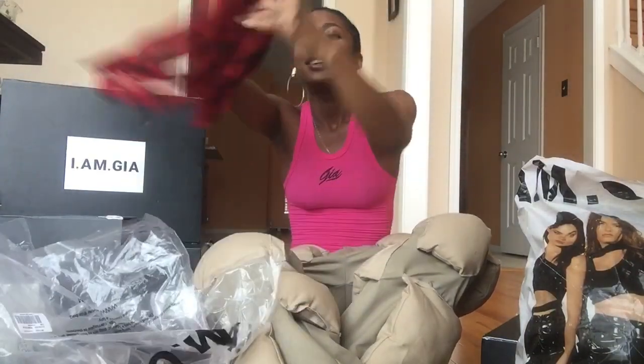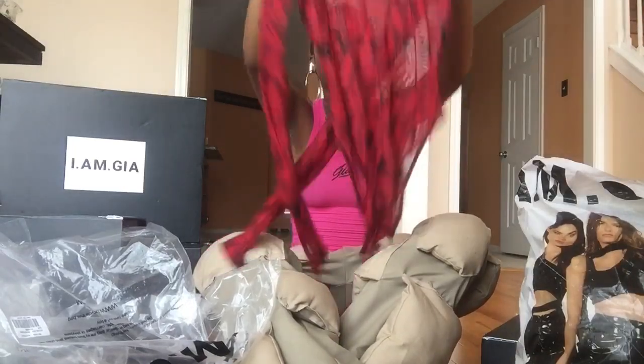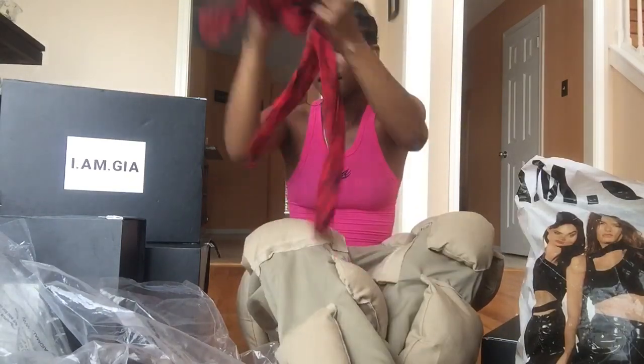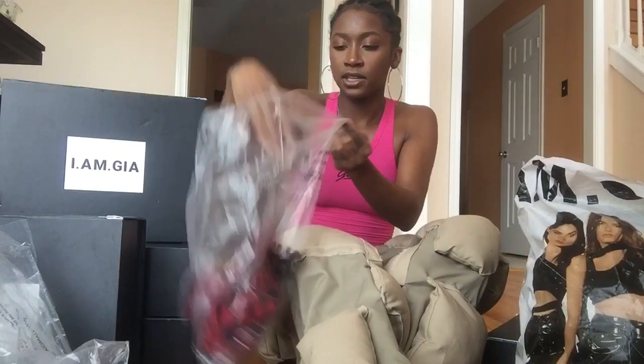Moving forward, let's talk about this turtleneck mesh snake print bodysuit. We actually just went to Big Bear in California and shot a video in the snow — yeah, mesh and snow don't go together. It's a turtleneck all-over print, black and red snake print. What I didn't know until I had it on was that the sleeves come with these little finger loops.